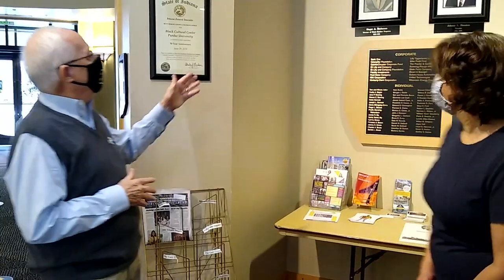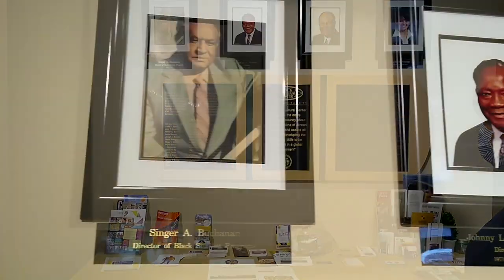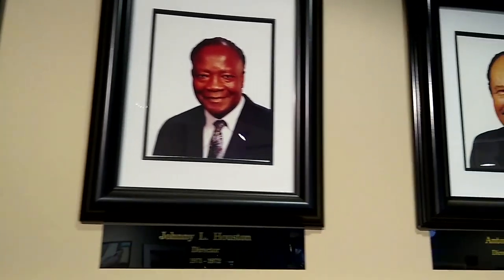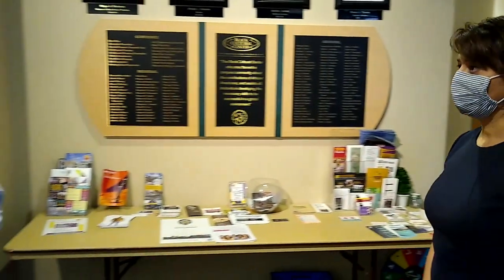Behind the lobby is a listing of the center's directors. Senior Buchanan was the first director, followed by graduate student Johnny Houston for a short tenure. Antonio Zamora, director emeritus, was appointed full-time director in 1973 and continued until his retirement in 1995. He recently passed away, but his mark is all over the facility in terms of his contributions to the center's success.